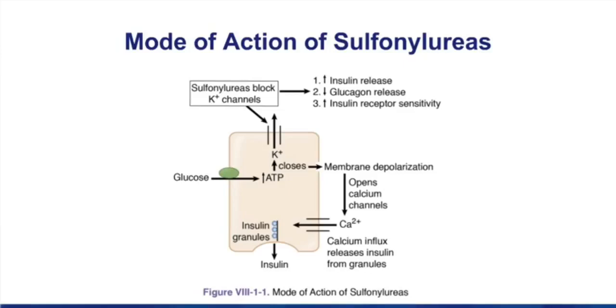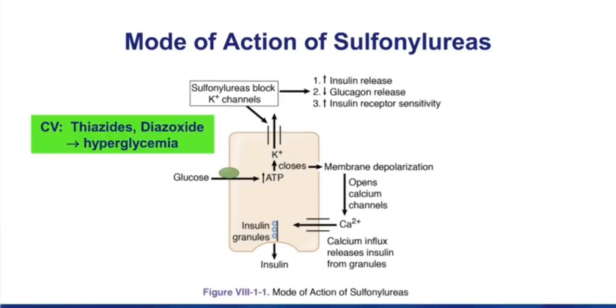The two other times we've looked at this picture: first, when we were talking about thiazide diuretics. Thiazides, like most diuretics, are potassium wasting. Since they're going to lower extracellular potassium levels, they're more likely to cause the beta cell potassium channels to stay open. Low extracellular potassium means you've increased the concentration gradient, and as long as the potassium channel stays open, the membrane is hyperpolarized and you don't release insulin.